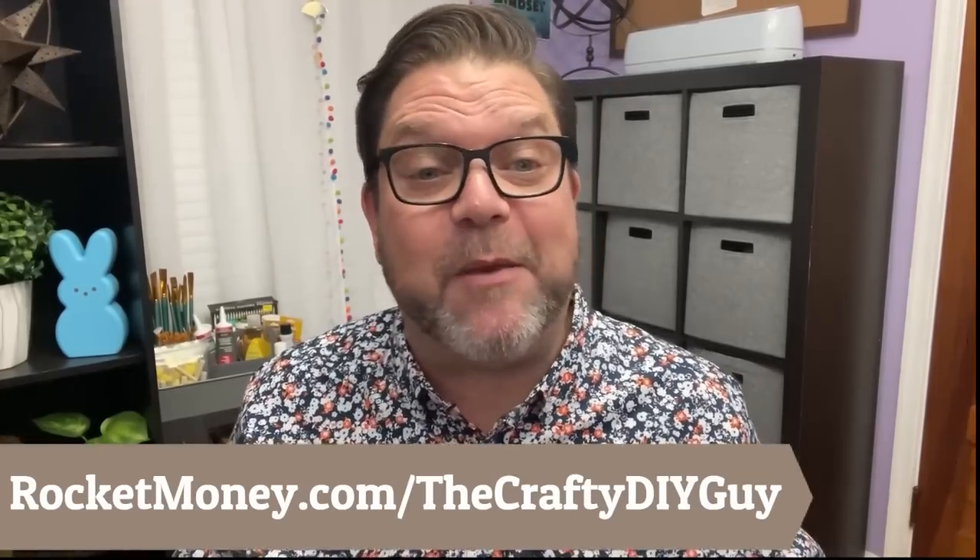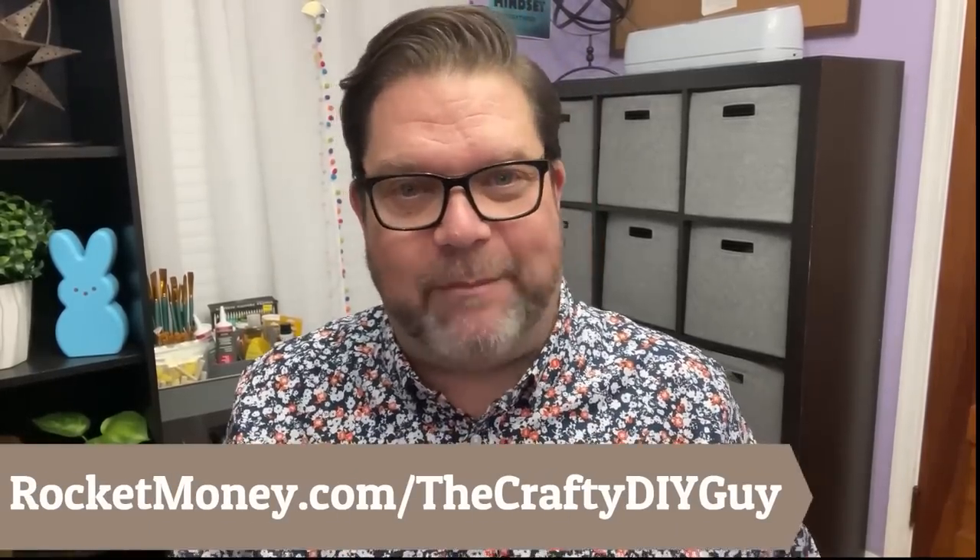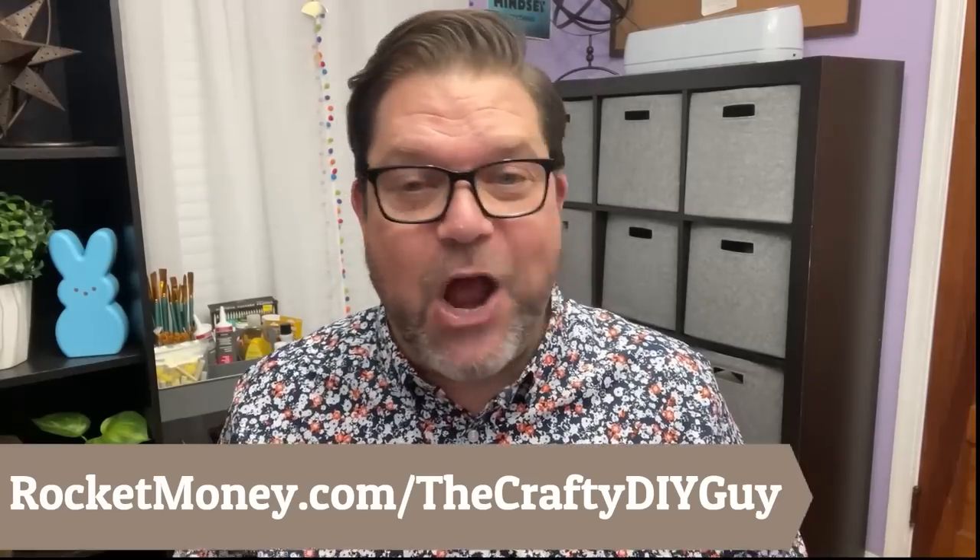To try out Rocket Money for free and to unlock even more features with premium, head to rocketmoney.com/thecraftydiyguyor click the link in the video description box below. There's also a QR code on the screen that you can scan to start your own journey.